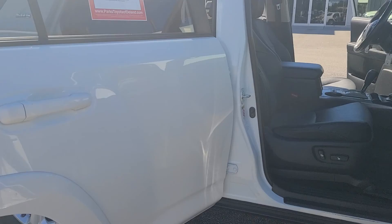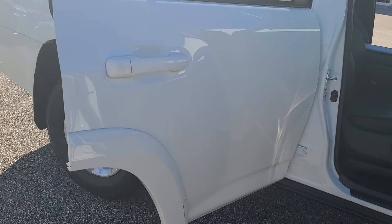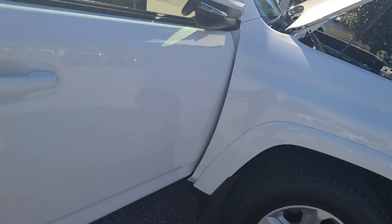Hi, this is Bruce, Park Slater DeLand certified representative. I want to give you a quick walk-around video on your 2017 Toyota 4Runner SR5 Premium. This is four-wheel drive.